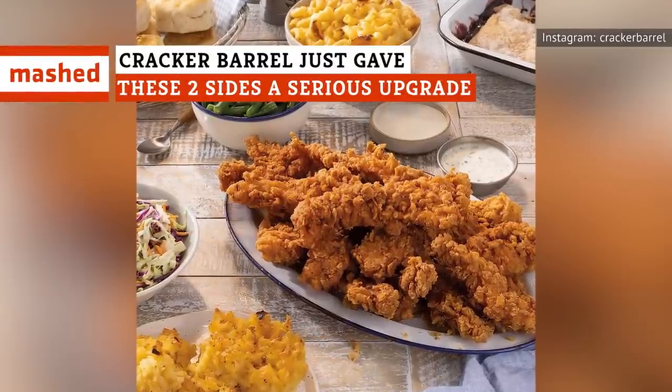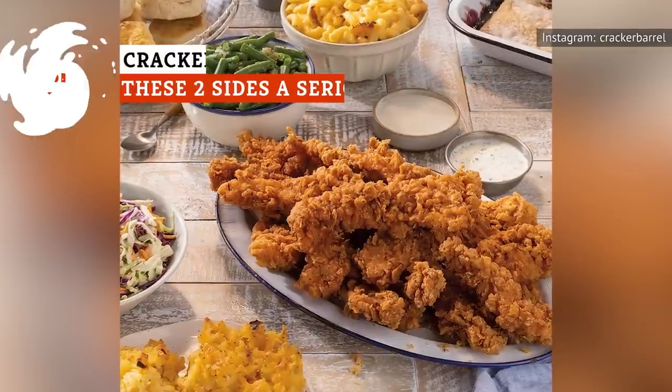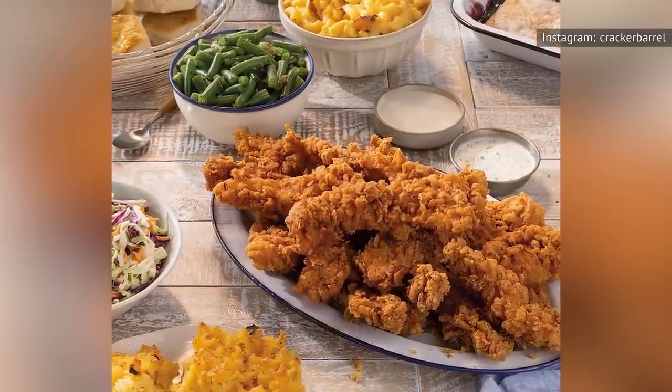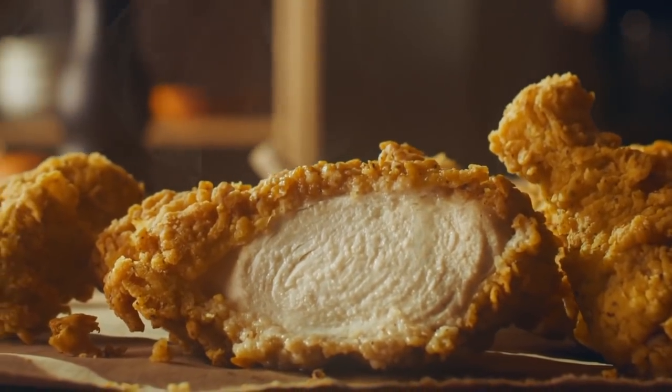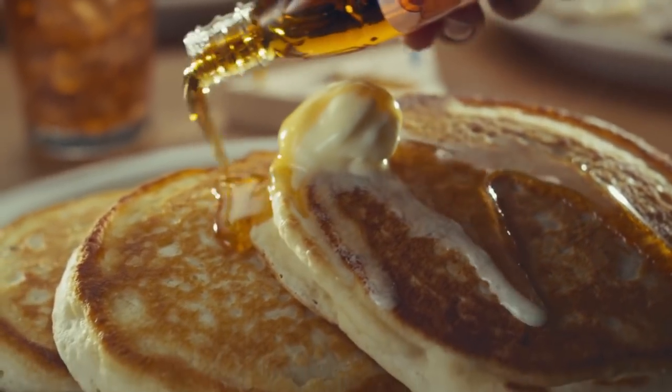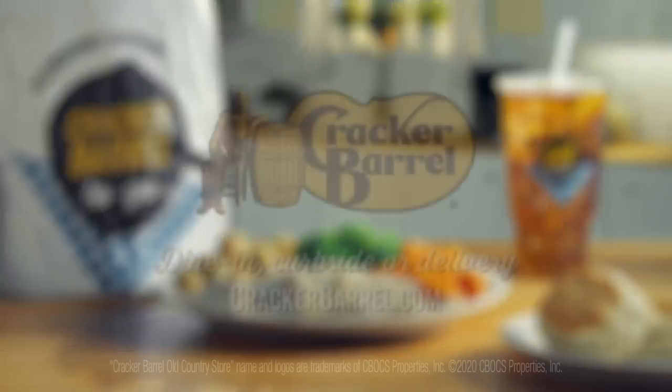As much as some of us might not be ready to accept it, fall is fast approaching. However, while everyone may not quite be ready to trade in long days and warm weather for sweaters and crisp, cool air, the popular family-friendly dining chain Cracker Barrel is more than prepared to welcome autumn with some upcoming changes to their fall menu.